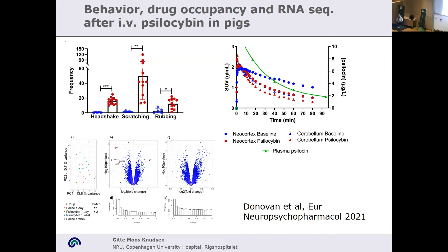One week after, some of these pathways were still preserved, mostly related to neuro-inflammatory markers. This is an example of how we have been using the pig as an intermediate model for translational research.